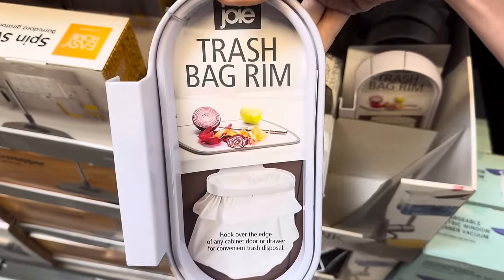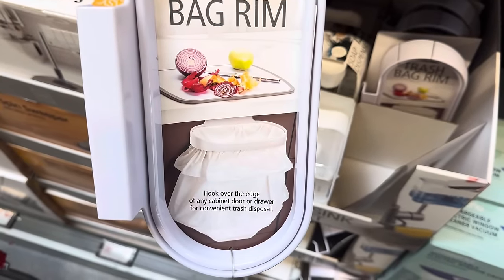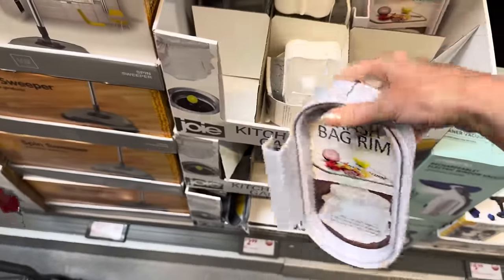Trash bag rim — hook it over the edge of any cabinet door or drawer for convenient trash disposal. This is brilliant! $2.99 for that.